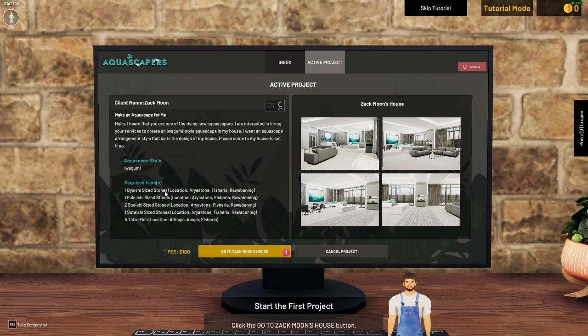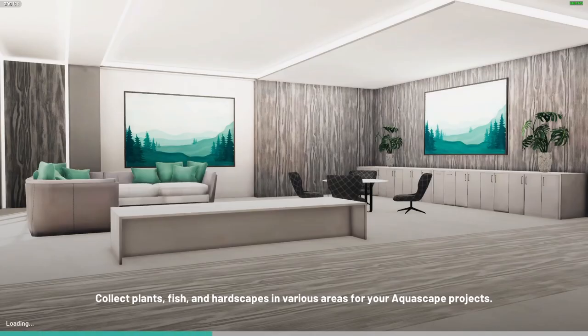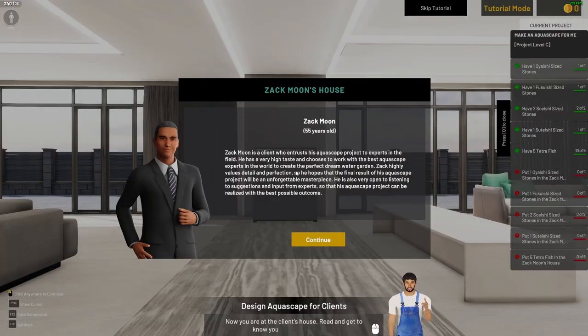What do we need? We need a lot of stone and five tetra fish. Zach Moon, 55 years old. Zach Moon is a client who entrusts his aquascape project to experts. He has a very high taste and chooses to work with the best aquascape experts to create the perfect green water garden. He highly values detail and perfection, so he hopes the final result will be unforgettable. He's also very open to suggestions from experts so his aquascape project can be realized with the best possible outcome.